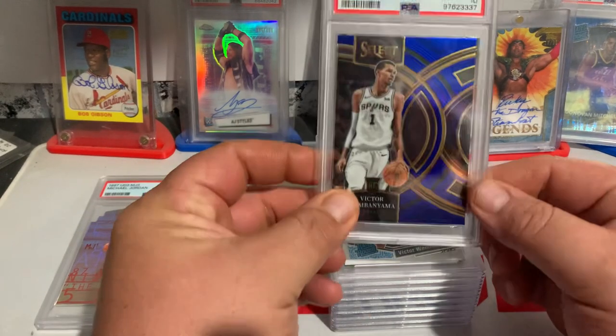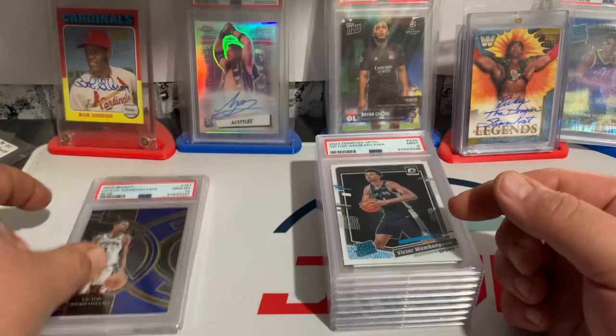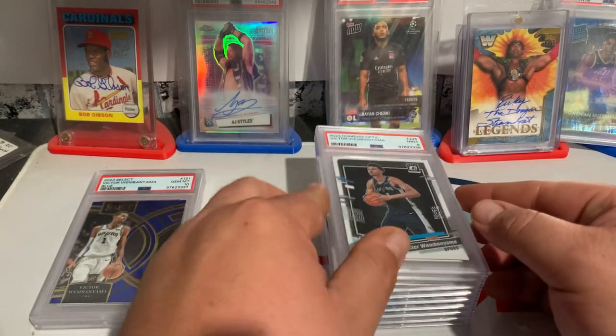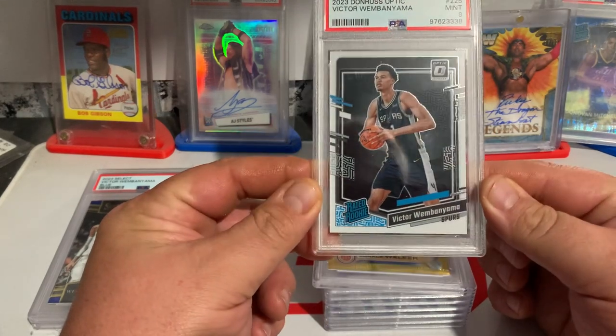I got a Wemby Premier Level Blue — that came out a PSA 10. And I got a Wemby Optic — that came out a PSA 9.